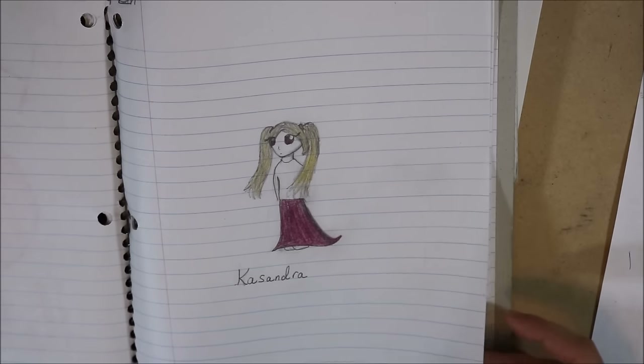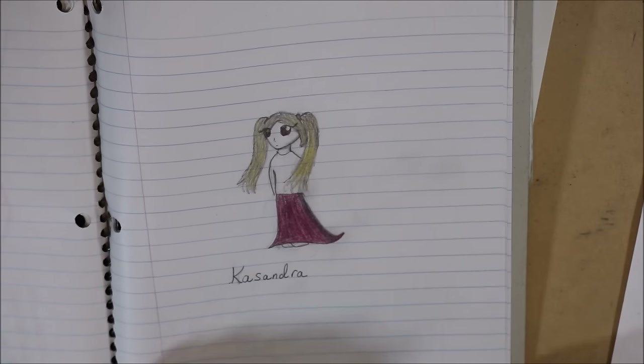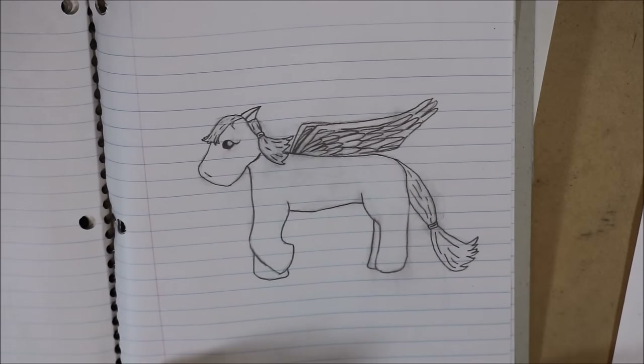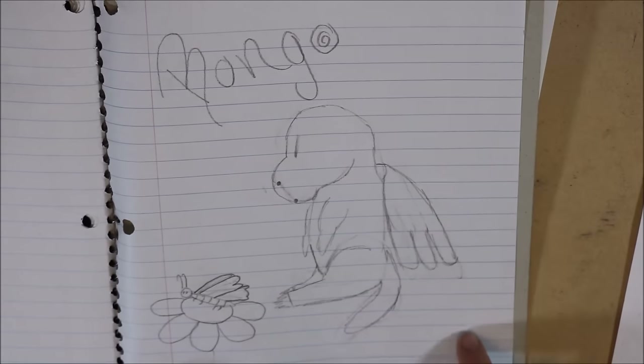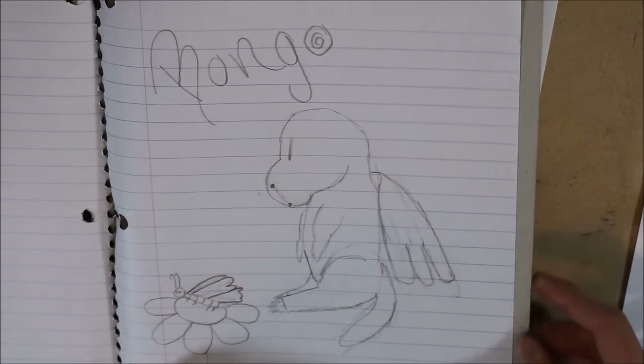This girl's name is Cassandra. And like some My Little Pony thing, probably. That girl — no hands. And Bongo — I made him up. He's like a little dinosaur with angel wings. He's pretty cute.